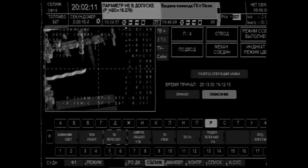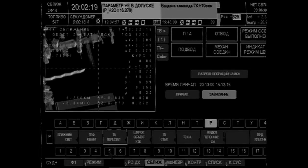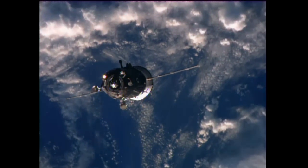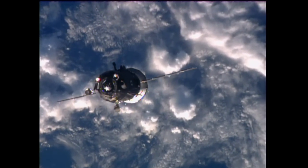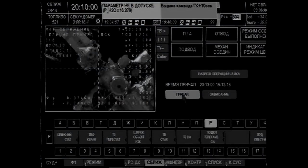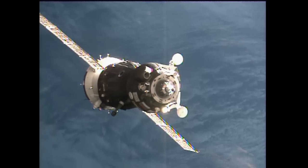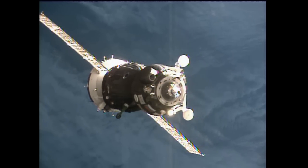We see that your thrusters are working and firing. We are moving towards the axis of the docking assembly. The Soyuz is coming up on 90 meters and closing. Range is 70 meters and range rate is minus 0.34.